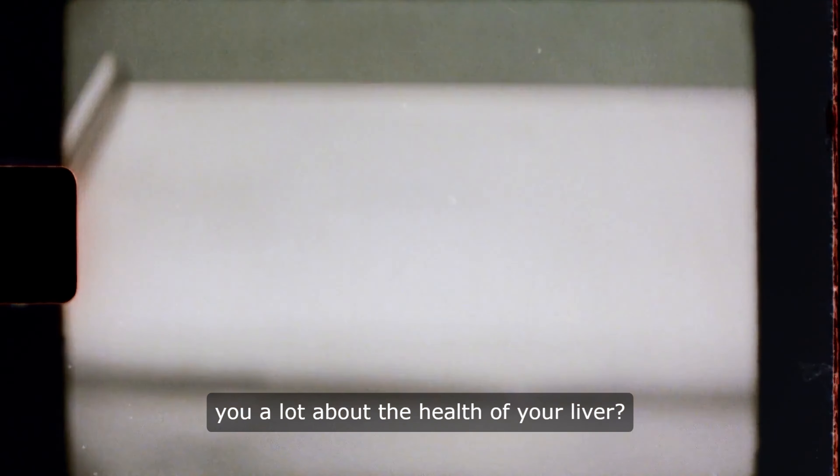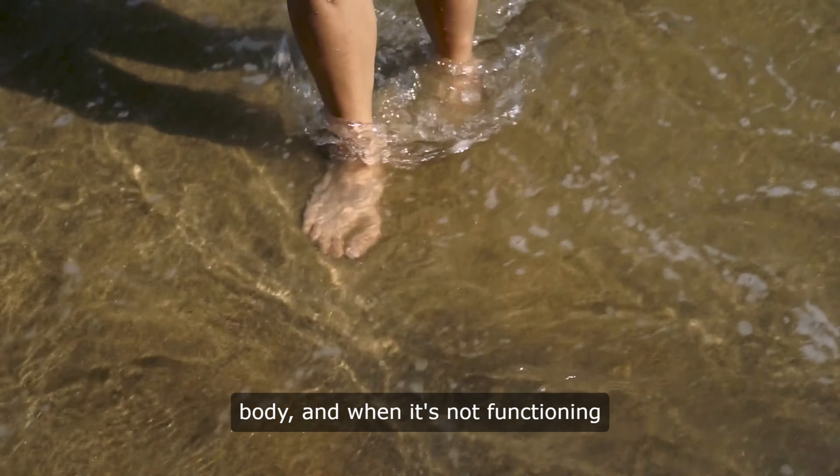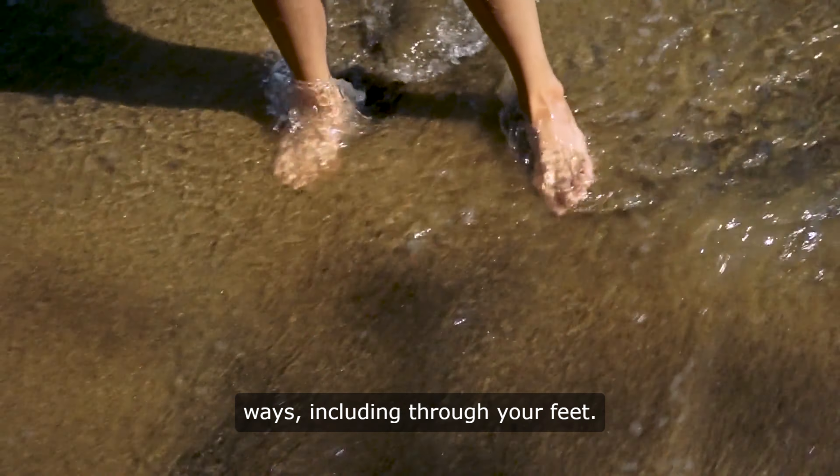Did you know that your feet can actually tell you a lot about the health of your liver? It may sound strange, but it's true. Your liver plays a crucial role in filtering toxins from your body, and when it's not functioning properly, it can manifest in various ways, including through your feet.